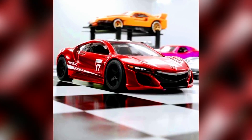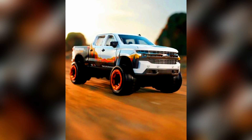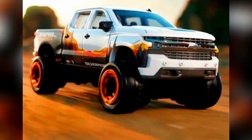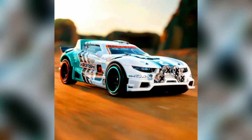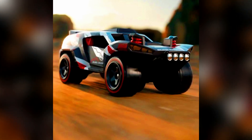A new batch of Hot Wheels NFT cars, as NFT Series 2, will be available soon. The cars are: Honda Acura NSX, Chevy Silverado Trail Boss, Rally Cat, Blade Raider, Mountain Mauler, and Jet 2Z.